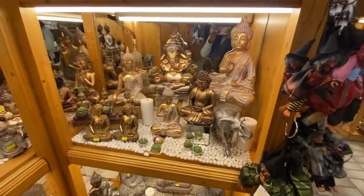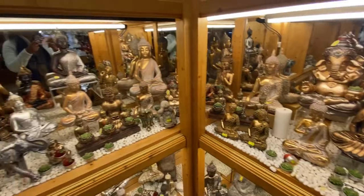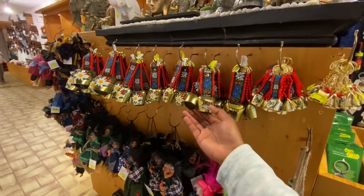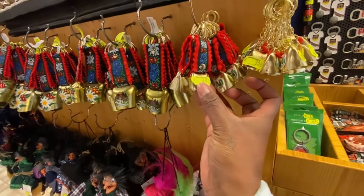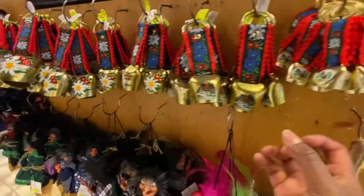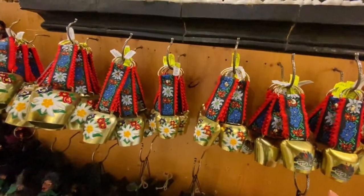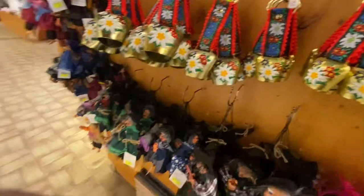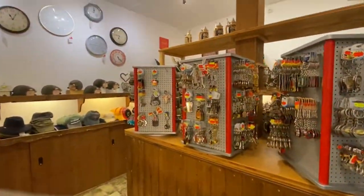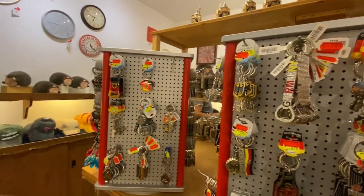Look what I came across — a Ganesh! These cowbells — I have one in a big size that I brought from Switzerland. These small ones are 3 euros — small keychains, good for a gift. And here we have keychains for 2 euros.